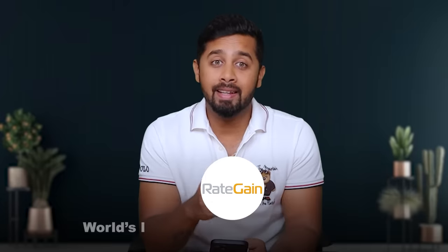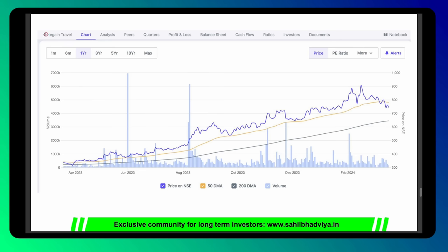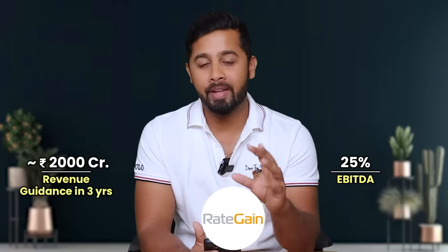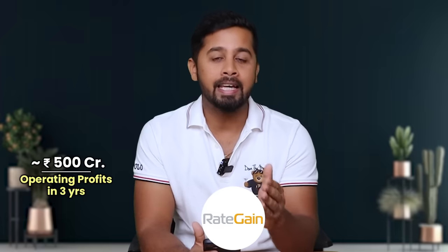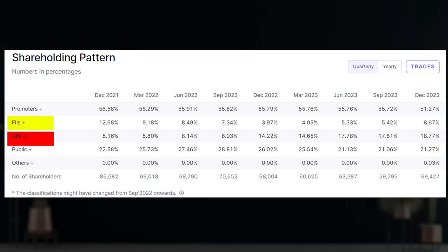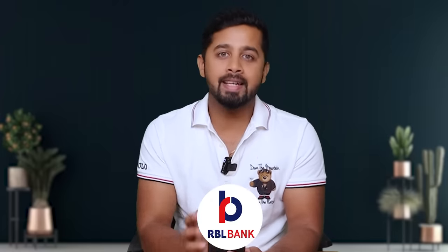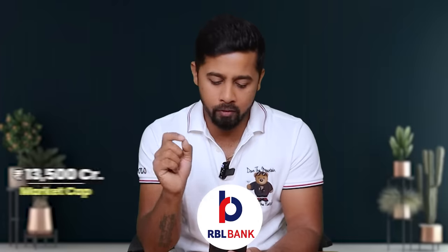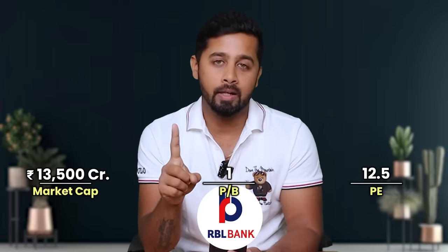Next stock is RateGain Travel Technologies — one of the world's largest SaaS-based technology companies in the travel and hospitality segment. After a sharp correction in 2022 it has jumped around 3 times, but there is a good 19% correction. Currently it commands a market cap of around 8,600 crore and is trading at a PE ratio of 67. Valuation might look rich today, but the company has guided for achieving revenue of 2,000 crore in the next 3 years with EBITDA of 25%, translating to operating profit of 500 crore, versus trailing 12-month operating profit of just 168 crore — that's 3x growth expected in EBITDA in 3 years. Next stock is RBL Bank. Since the entire banking sector is looking promising, RBL Bank can be a good option in the mid-to-small-cap category. Its stock price is down 25% from the peak and now commands a market cap of 13,500 crore, PE of 12.5, and price-to-book of just 1 — looking very attractive on valuation.